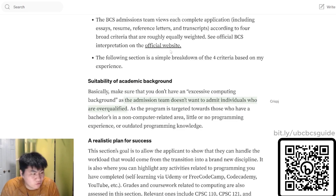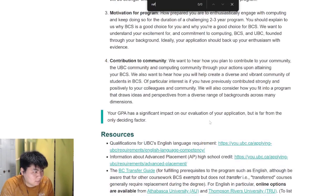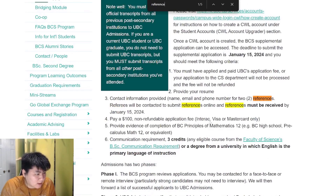You need two quality references that can discuss your abilities and personality based on the prompts given. References have to be received by January 15th. Your references will get an email with targeted questions asking about you — can they provide evidence that demonstrates you'll be successful in the program? Can you manage heavy workloads? It's similar to the statement of purpose.